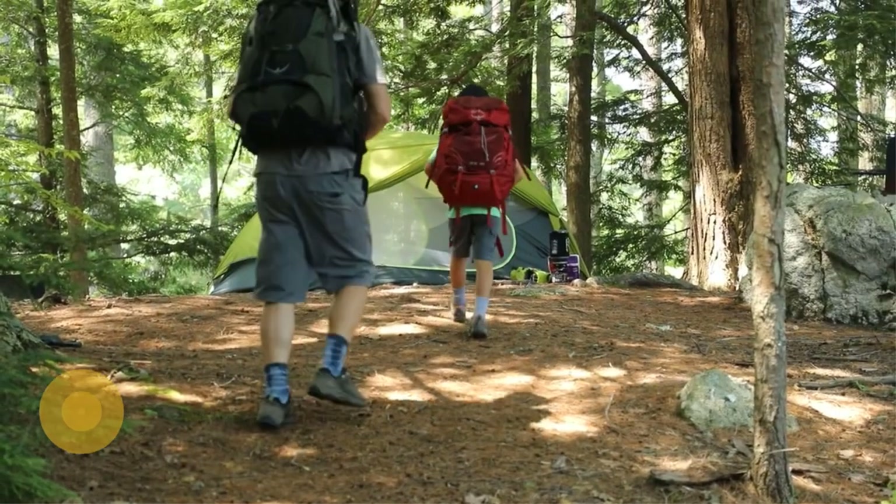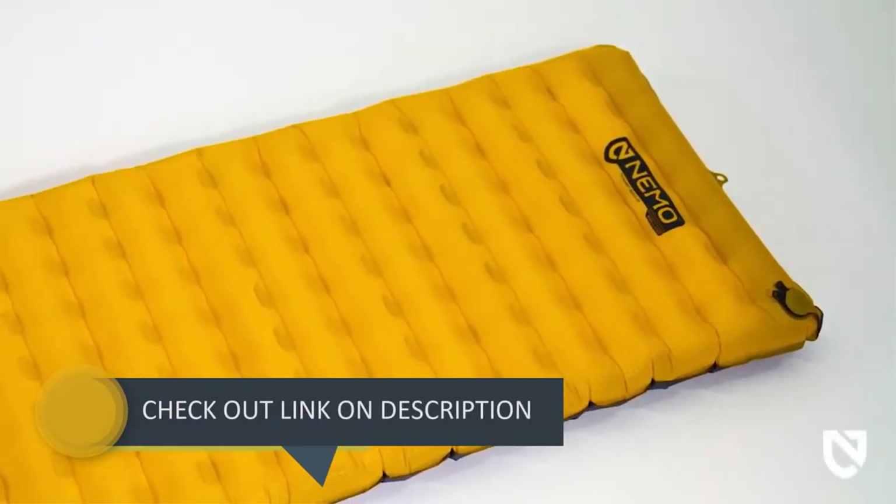On top of that, the zero-profile valve allows for quick deflation and simple micro-adjustments.